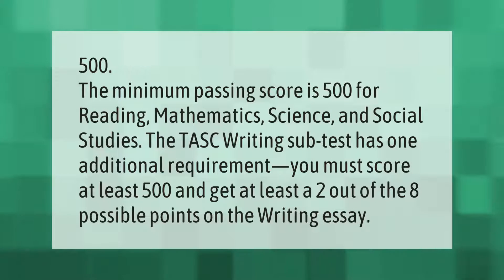The minimum passing score is 500 for reading, mathematics, science, and social studies. The TASC writing subtest has one additional requirement: you must score at least 500 and get at least a two out of the eight possible points on the writing essay.